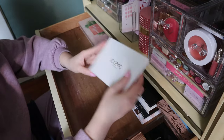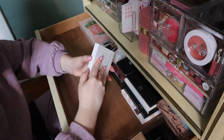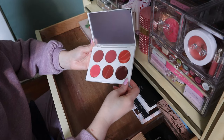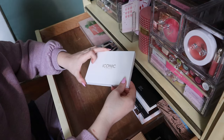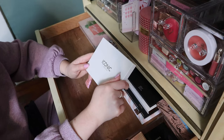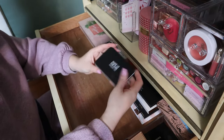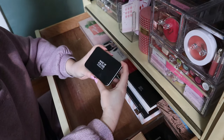I have another Iconic London — this is the Multi-Use Lip and Cheek Palette. I don't think I've used this yet, still has the plastic on it. But I love the shades and everything I've tried from Iconic London I've liked, so I'm weary to get rid of their stuff. And it's expensive.